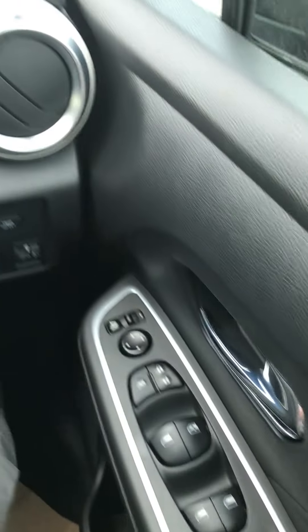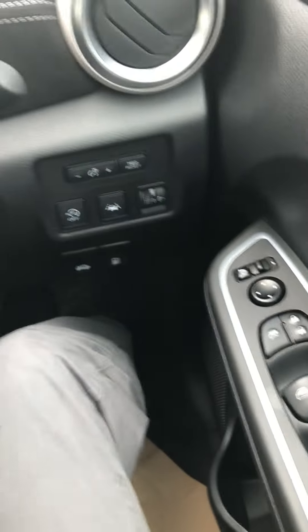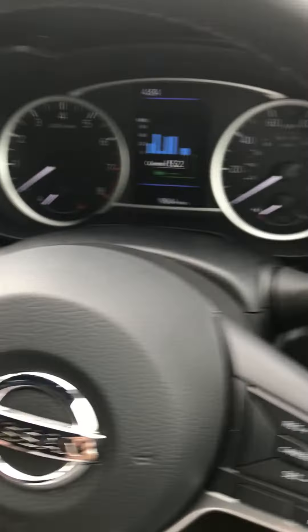You've also got the front and rear electric windows, as well as folding wing mirrors. You've also got automatic lights and automatic wipers.